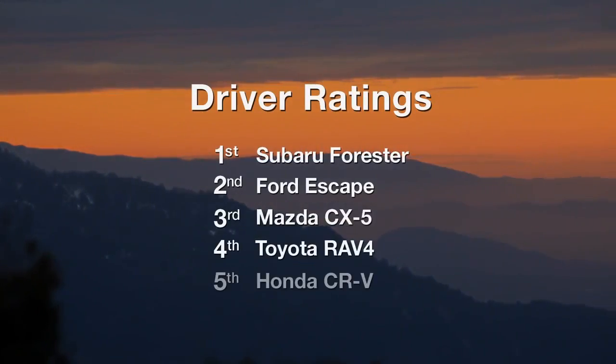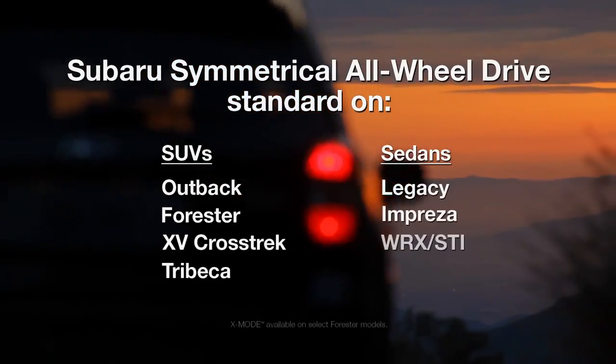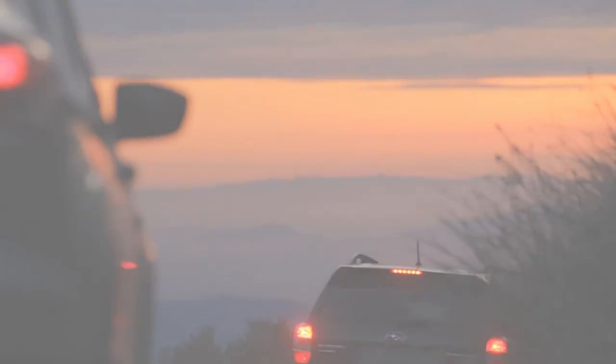In an unpredictable driving world, Subaru vehicles provide stability — hills, curves, slick roads, snow. No matter the conditions, you'll be in the driver's seat.